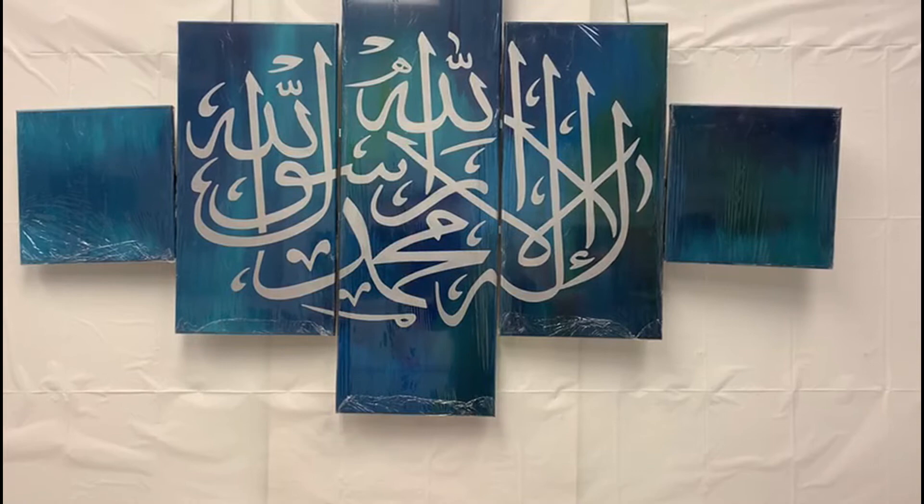Assalamu alaikum wa rahmatullahi wa barakatuh. Welcome to the Islamic Art Gallery in Markham.